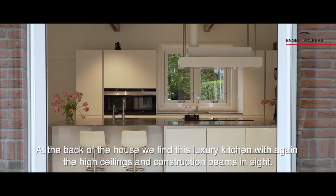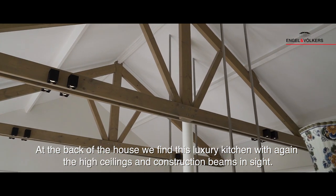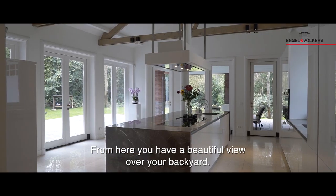At the back of the house we find this luxury kitchen with again the high ceilings and construction beams inside. From here you have a beautiful view of your backyard.